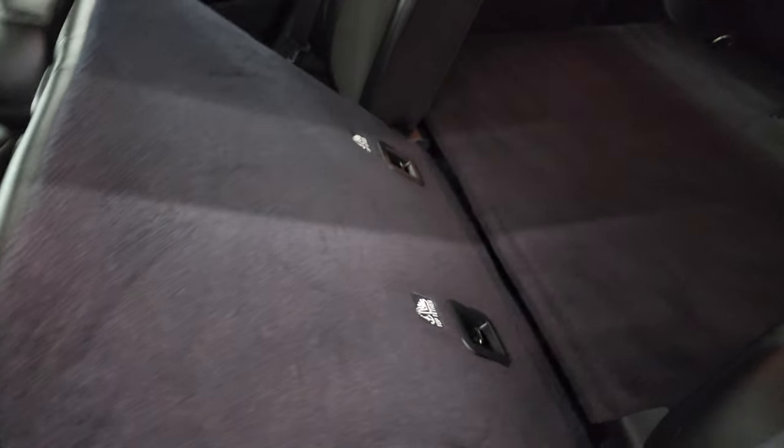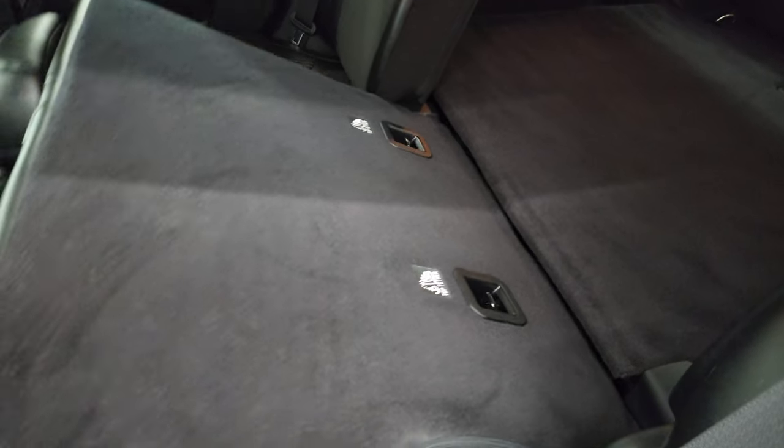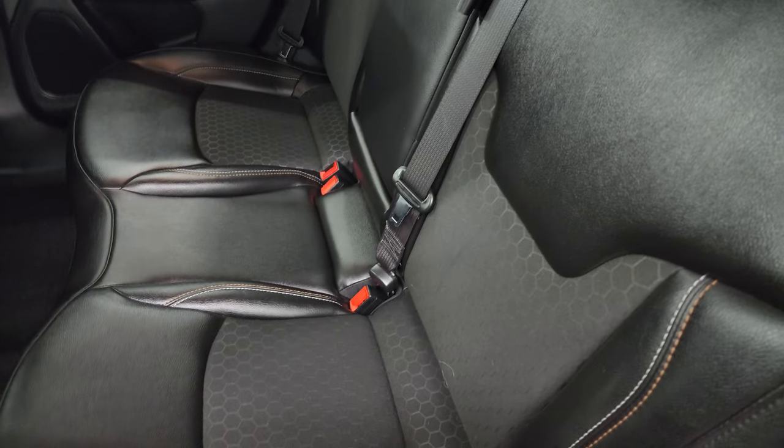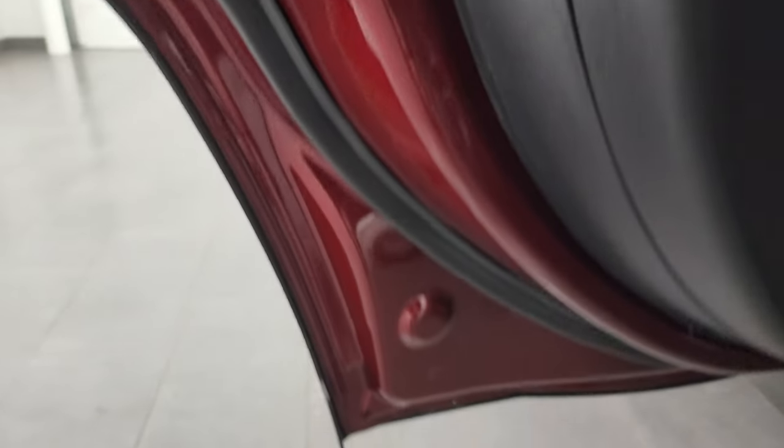These seats fold down like so and go almost completely flat, which is great if you have to haul extra stuff. They close back up like so. Child safety locks on the back doors, and the inside and bottoms of the doors all look really good.